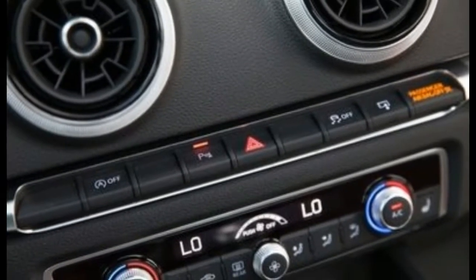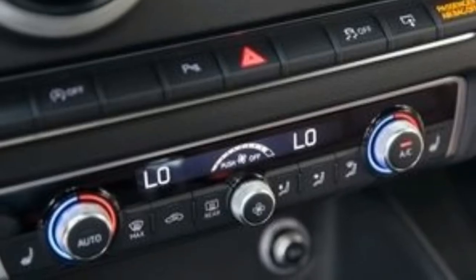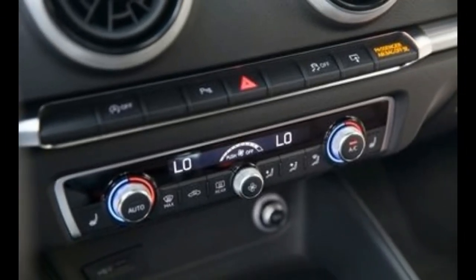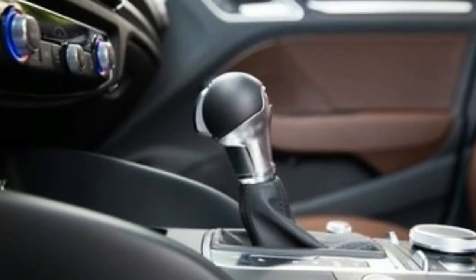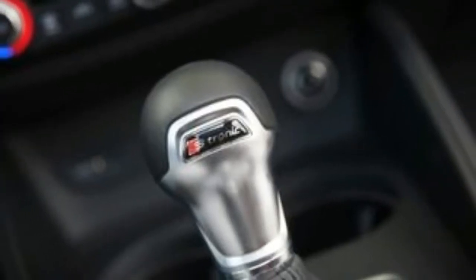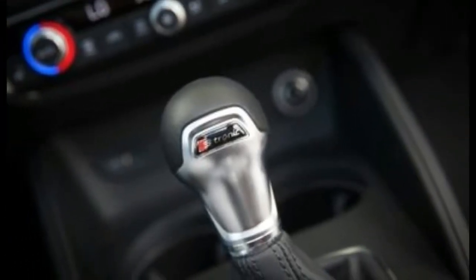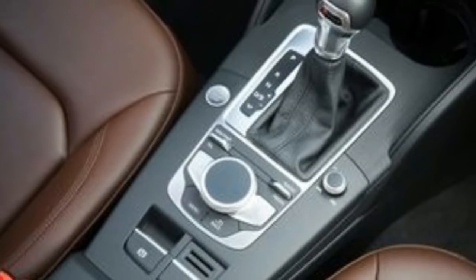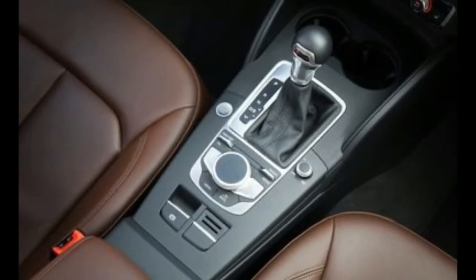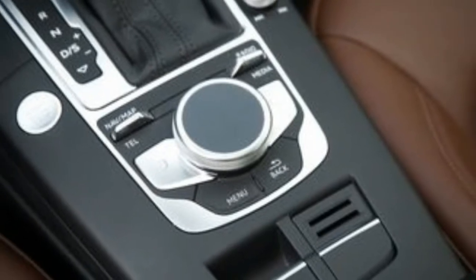Our top-spec Prestige model also wore a set of LED headlights and an S line exterior package that gave it an S3-like front and rear appearance. Those looking to keep a lower profile may opt for the Premium version that comes with 17-inch wheels and tires, halogen headlights, and tamer bodywork. The mid-level A3 Quattro Premium Plus shares the Prestige's wheels and body kit.